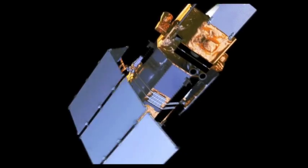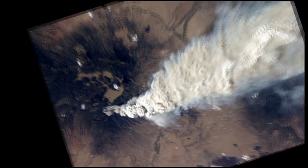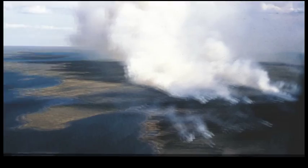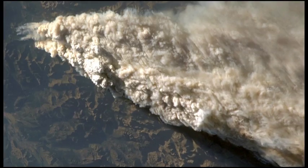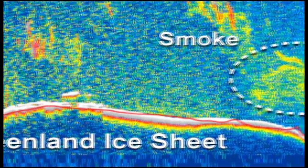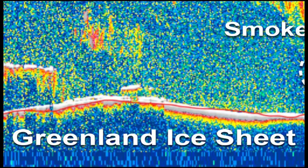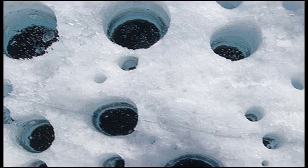We are very fortunate to have data from two satellite missions that give us positive ID that fires are active in northern North America, northern Canada, and atmospheric trajectories that link that smoke with the destination, the Greenland ice sheet.